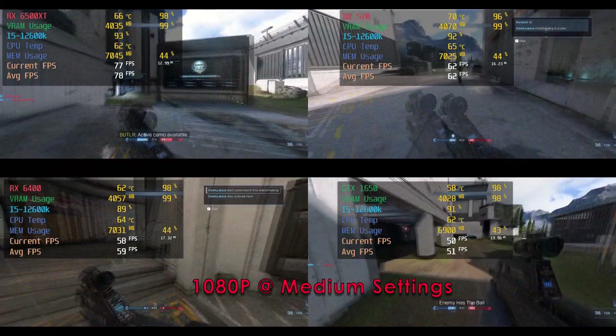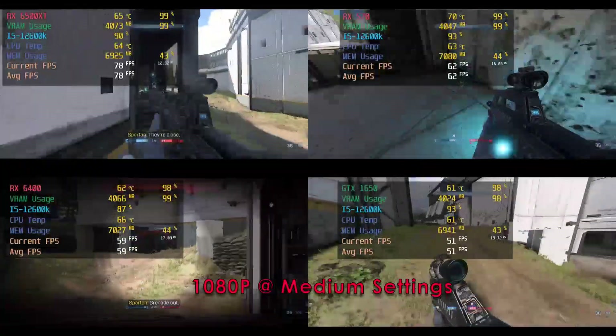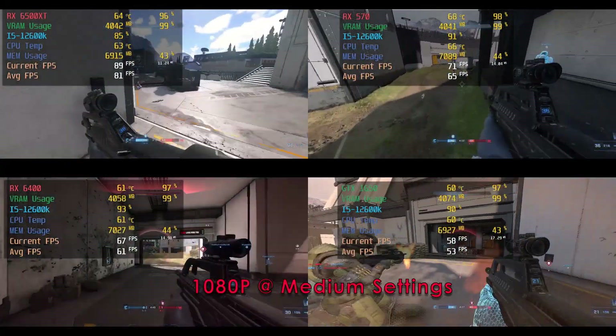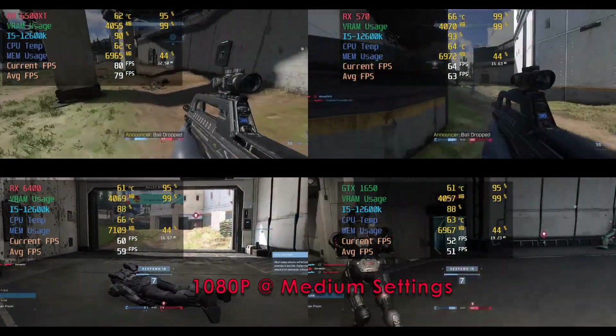Now the price of these cards are still no surprise over and above the MSRP, and when I say budget it means the most affordable card you can get from AMD new. So how much better are they than the good old trusty RX 570 and the GTX 1650?